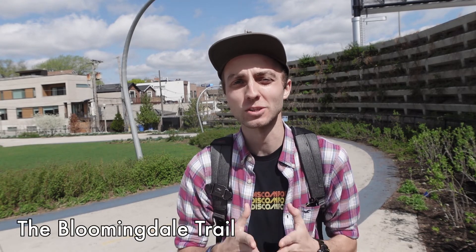Welcome to another video. Today I am in Chicago, Illinois. I will be exploring the Bloomingdale Trail, also known as the 606. This is a former elevated freight railway that runs through Chicago's West End neighborhoods. It's a mixed-use trail that cyclists and pedestrians can use to travel.